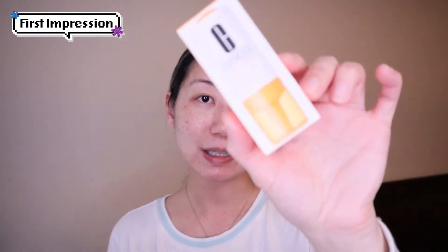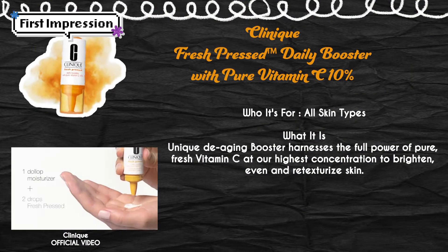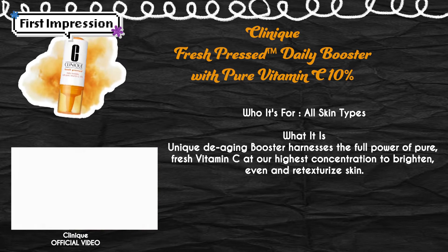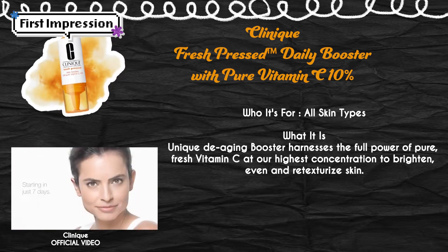This product is the Clinique Freshly Pressed Daily Booster with Pure Vitamin C 10%. It comes in this little bottle, little package. On the description of this product, it says it's a unique de-aging booster — harness the full power of pure, fresh vitamin C at our highest concentration to brighten, even, and re-texture skin. Sounds like it will really target my pigmentation and age spots. I have really good expectations of this product. This little tube here is 8.5 ml, 0.29 fluid ounce.